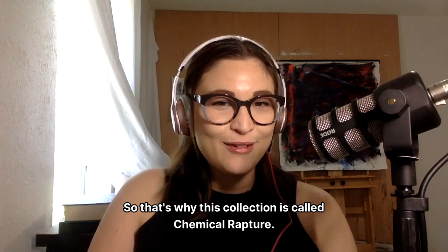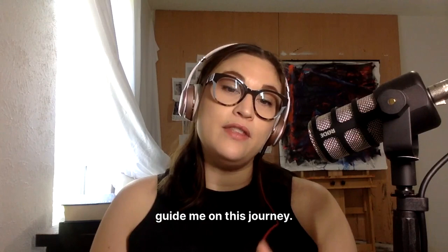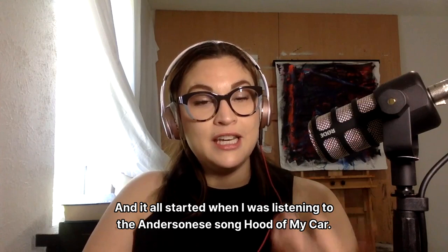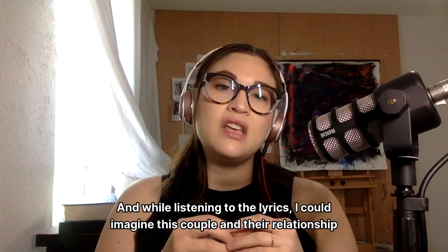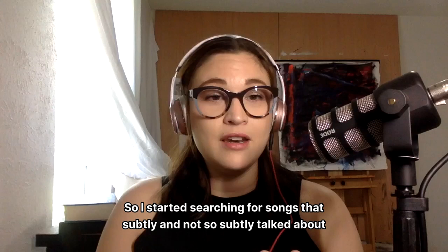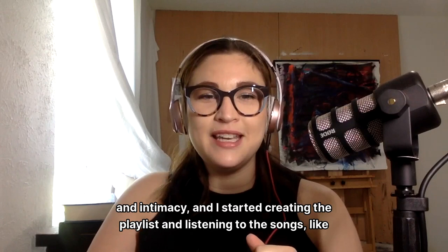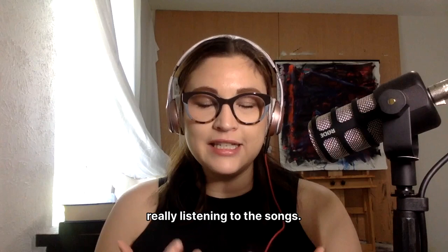This was a really fun collection to paint because I really allowed the music to guide me on this journey. It all started when I was listening to the Anderson East song "Hood of My Car." While listening to the lyrics, I could imagine this couple and their relationship and the intimacy between them. So I started searching for songs that subtly — and not so subtly — talked about intimacy and sex in the lyrics. And let's just say it wasn't very hard to come up with this playlist because most music today hints about relationships and intimacy. I started creating the playlist and really listening to the songs — the lyrics, the beat — trying to get the mood and the energy.